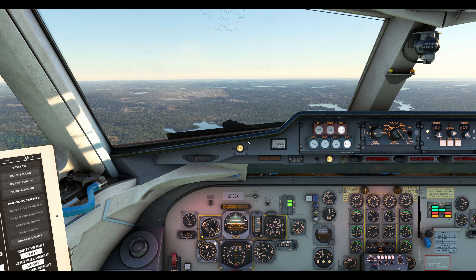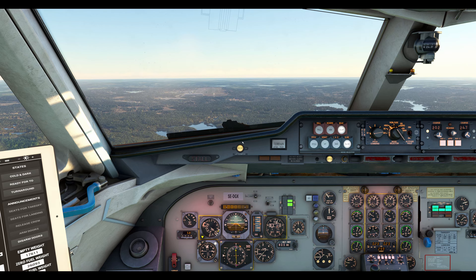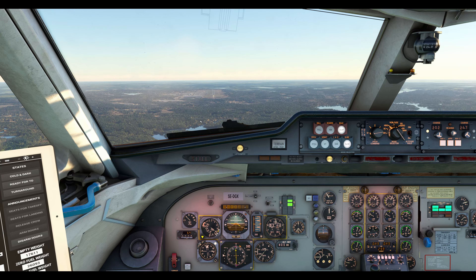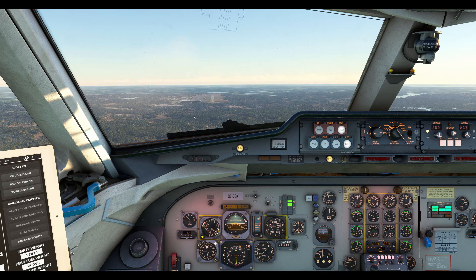Landvetter Tower, Scandinavian 161, ILS from V31. Scandinavian 161, hello. Contact with the tower, expect landing clearance. Wind 260 degrees, 4 knots. Roger, expect landing clearance, Scandinavian 161.